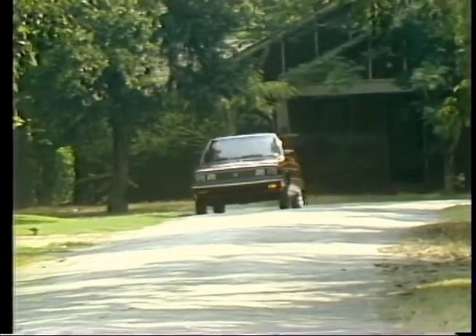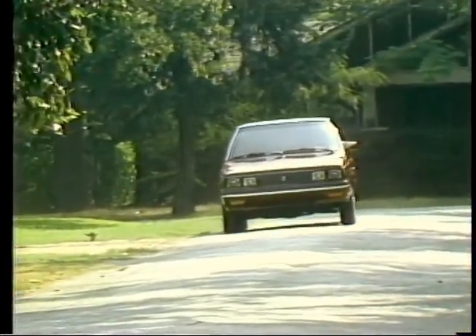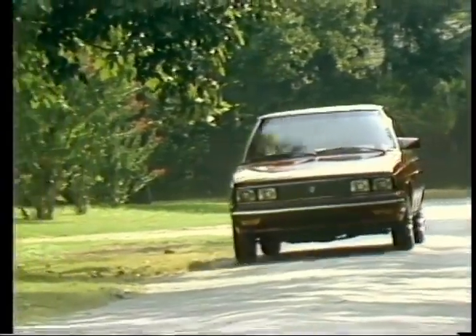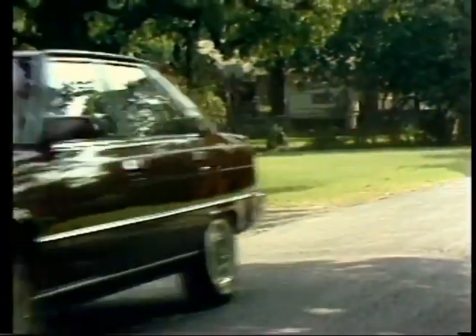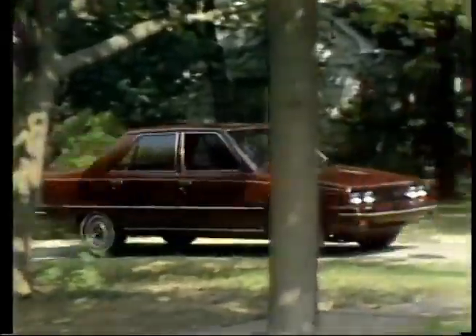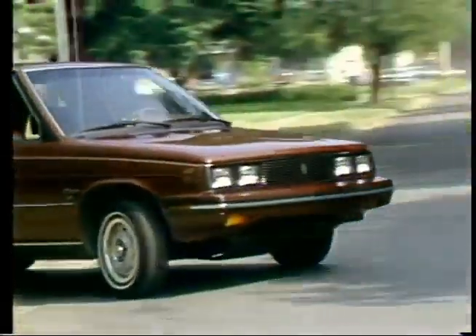In Europe, it's called the Renault 9. Here in the U.S., it's called the Renault Alliance, the first child to come from the marriage of American Motors to Renault. You can make a lot of cracks about Franco-American Motors, but this one seems to be a winner. Made in America, it competes against Chevette, Escort, and Mazda.